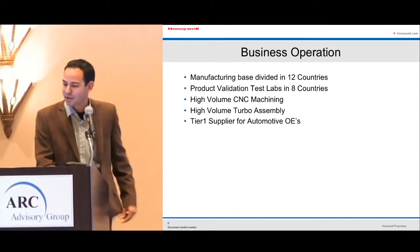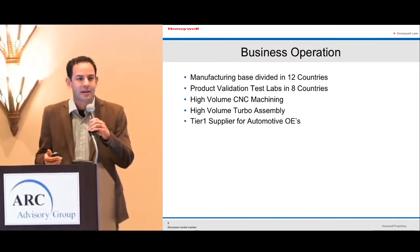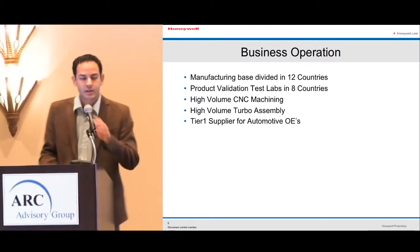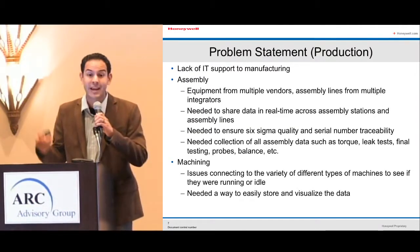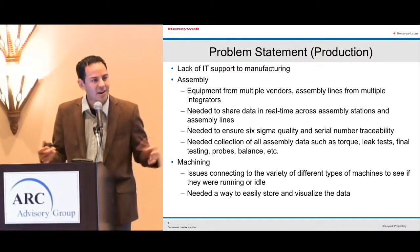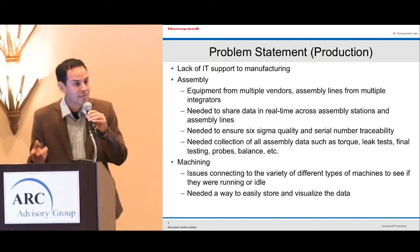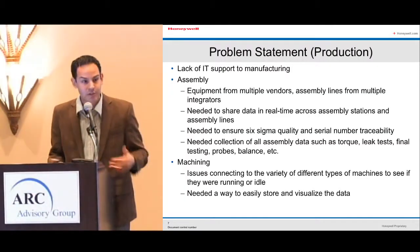The problem statement: lack of IT supporting manufacturing. Even though we have corporate IT, there's a significant gap between corporate IT and the actual needs of manufacturing and product validation operations. Corporate IT talks about Blackberries and Windows images — things not unique to production environments. Equipment from multiple vendors, assembly lines from multiple integrators — we need to find a way to make them all talk to each other. We needed to share data in real time across assembly stations using cloud technology, with a central repository so systems can check a part's status and ensure it follows the correct routing.